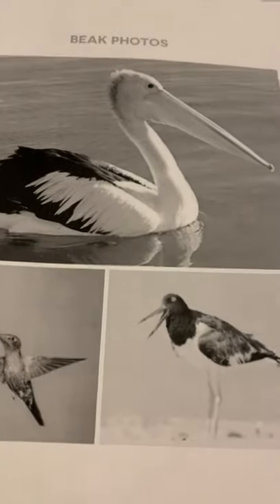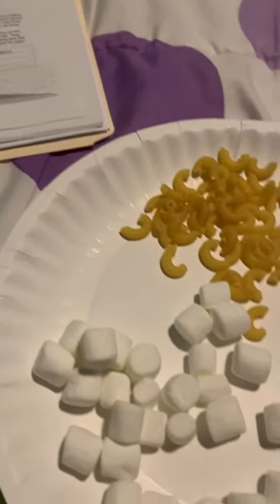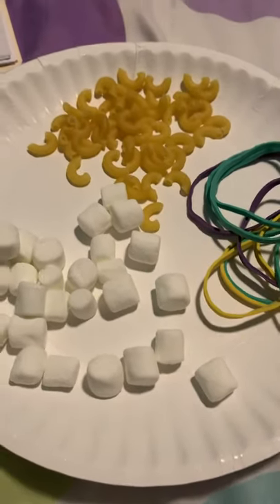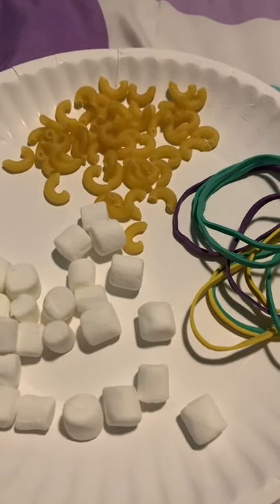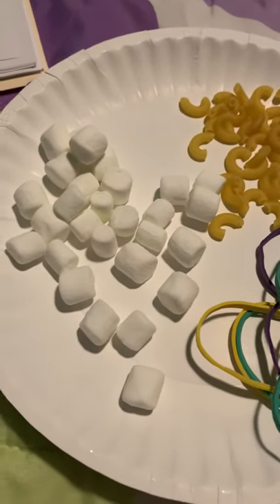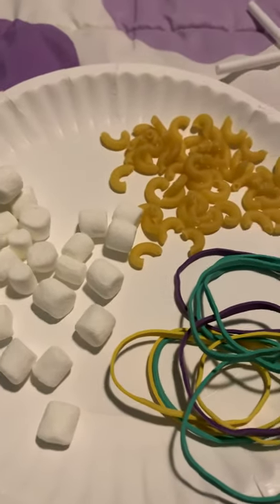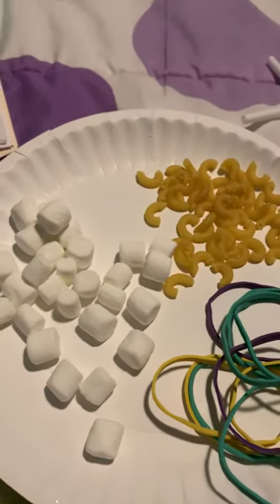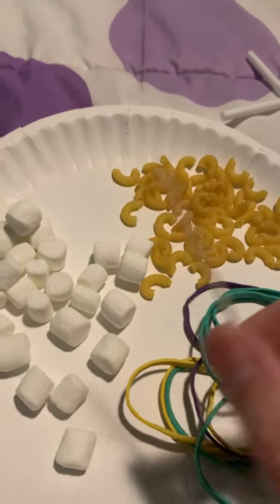So what you're going to do is each group will have a plate, and we're going to pretend that this is the food for each kind of bird. There'll be three people in a group, so one person is going to have the straw beak, one person is going to have the spoon beak, and one person is going to have the toothpick beak.